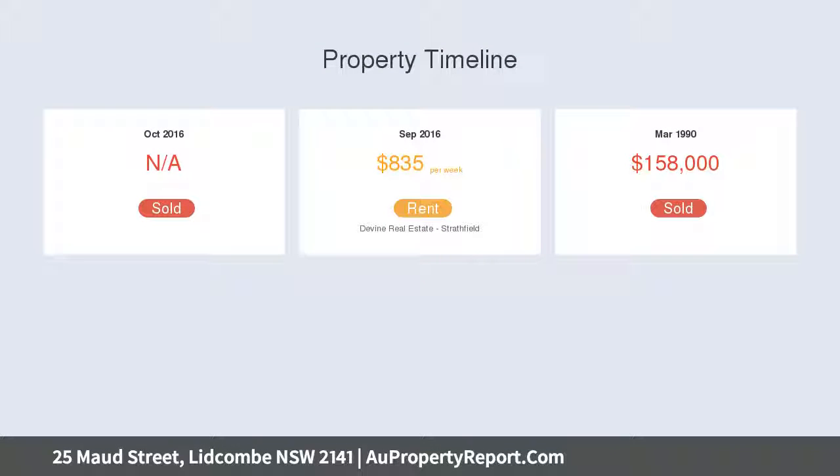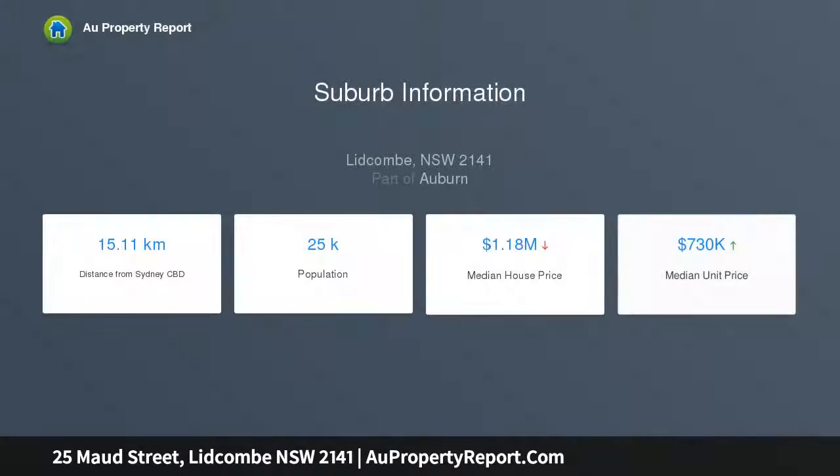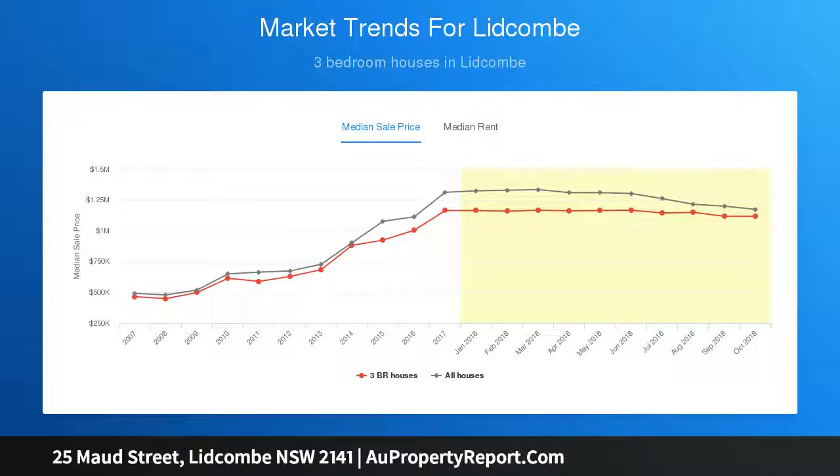There are three double bedrooms, potential for a fourth, a large attic, media TV room and family-sized gas stone kitchen, complete with air conditioning and double garage, set on a huge 689 SQM block of land in a highly sought-after, tightly held location.